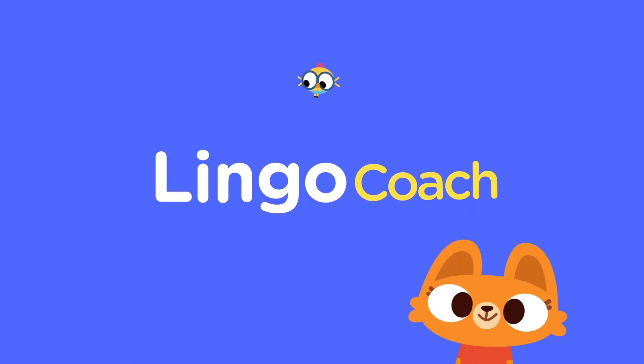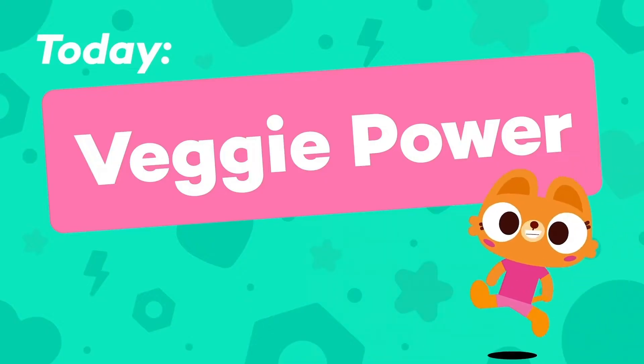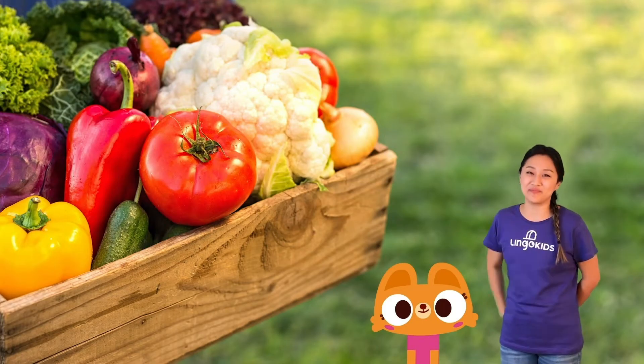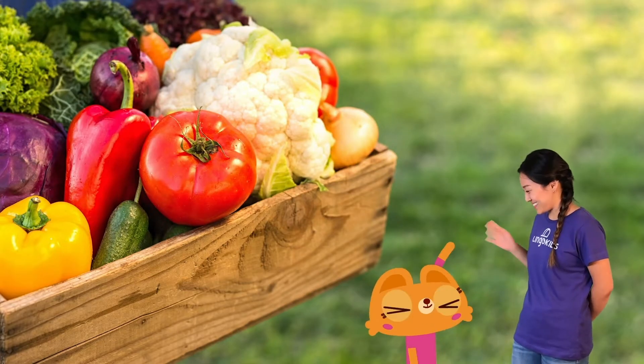Welcome to Lingo Kids! Veggie Power! Hi Lingo Kids! I'm Libby, your curiosity coach. Hi Lisa! Hi!